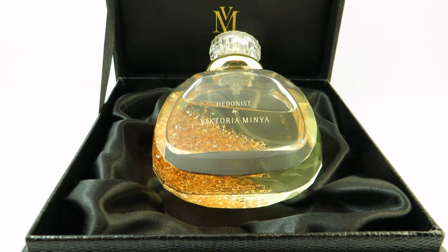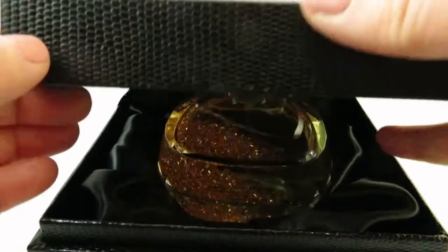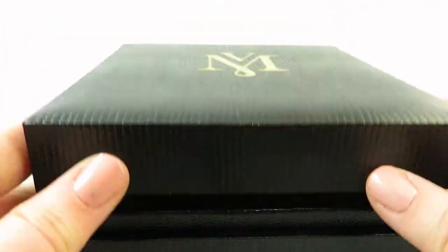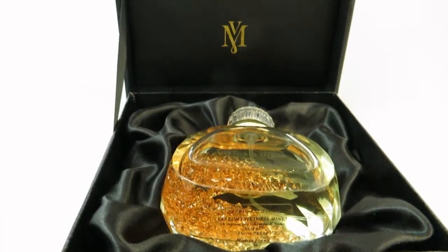This one here is Hedonist by Victoria Minya. I received it actually in January — it was from my husband and it was going to be for my birthday, but it arrived pretty quickly from Lucky Scent. I'm including it in the haul, and it was actually in one of my videos already. But I did want to mention it because I haven't really hauled it for you guys yet, and it comes in this beautiful presentation box with a pen up here for you.